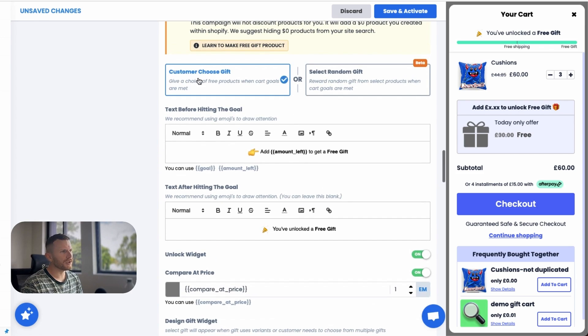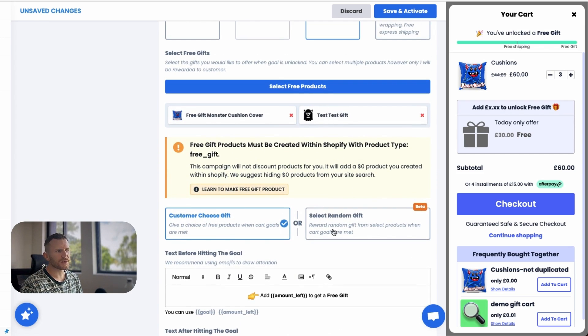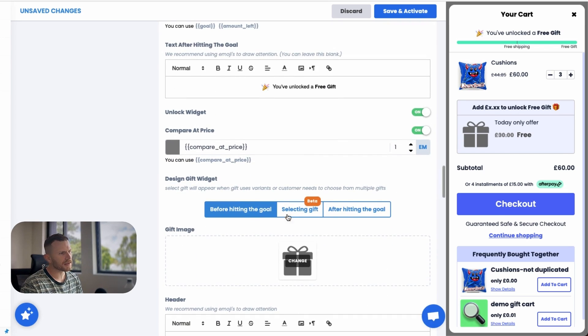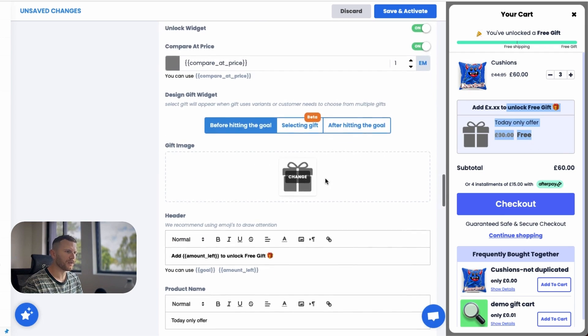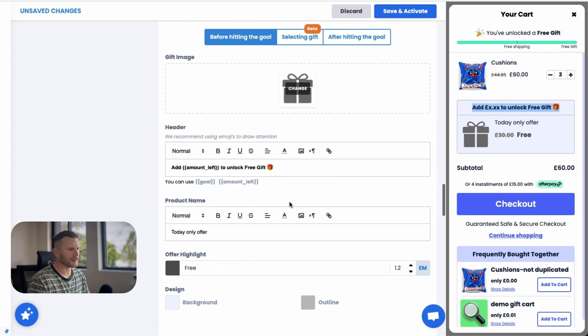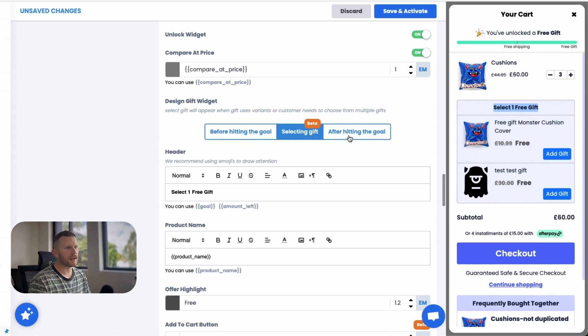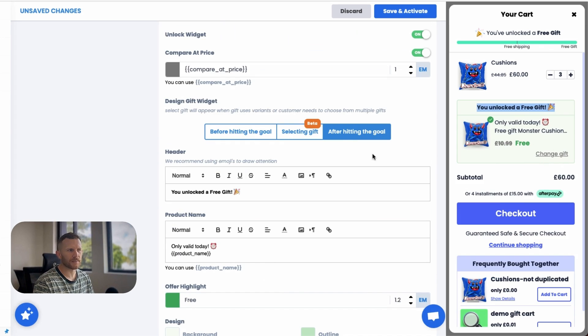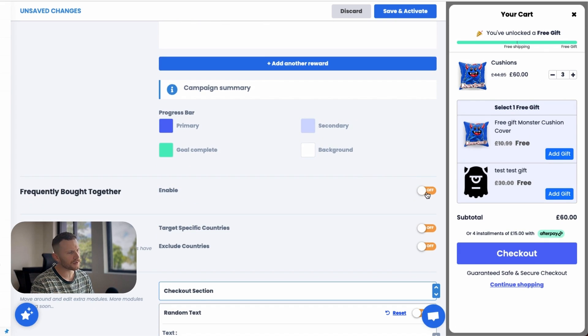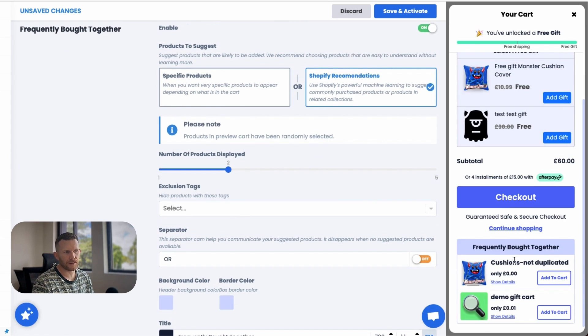Once we've got our products selected, we choose whether we want the customer to choose between gifts or select one at random. Most people choose the 'choose gift' option, but the random gift one generates a surprise product from the list — a really cool offer. You can play around with all the settings. We've got three different widget statuses: before hitting the goal, selecting a gift when it's unlocked, and after hitting the gift. You can also turn off or on the frequently bought together option to increase average order value through that section too.